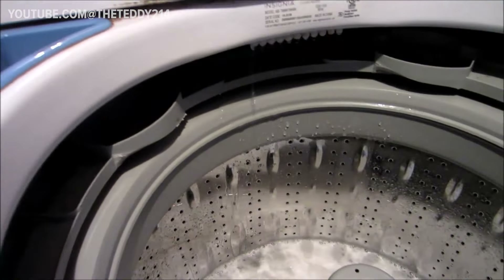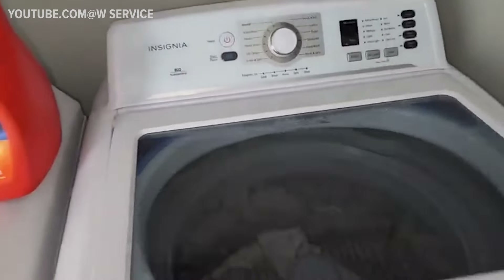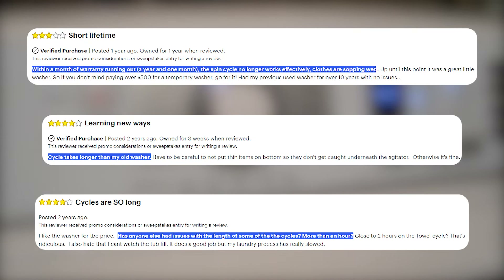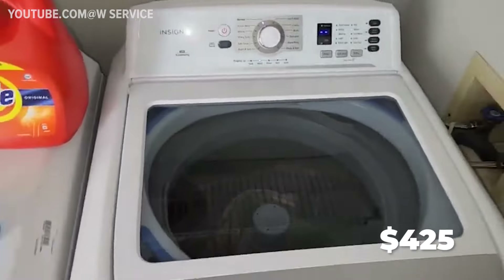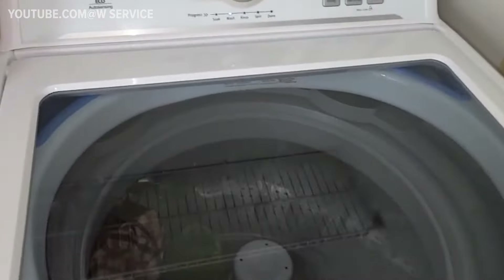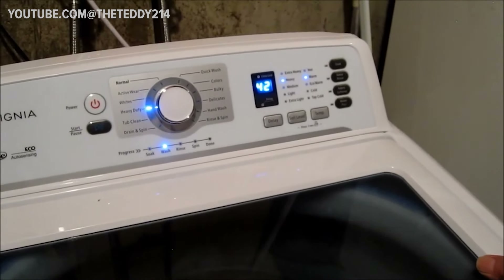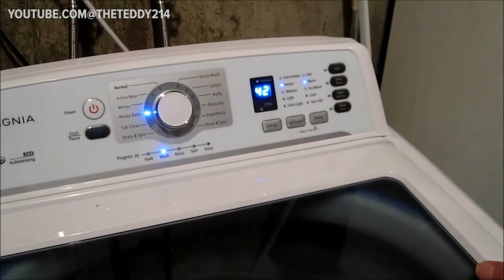However, it's not without its shortcomings. Some users have reported issues with the spin function over time, resulting in water dripping from clothes after washing. Additionally, compared to other models, the spin cycle itself tends to run longer, which could be a consideration for those seeking a more time-efficient laundry solution. At a price point of $425, this model presents a compelling option for those seeking a reliable washing machine that ticks all the essential boxes. While it may not boast any groundbreaking features, it certainly gets the job done efficiently, offering a variety of modes to suit different needs.